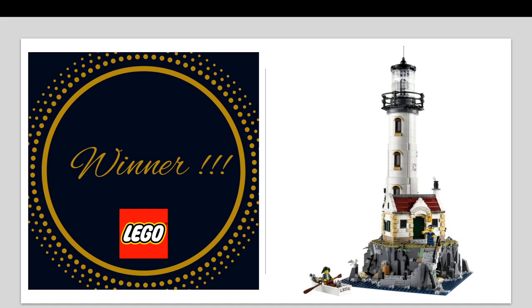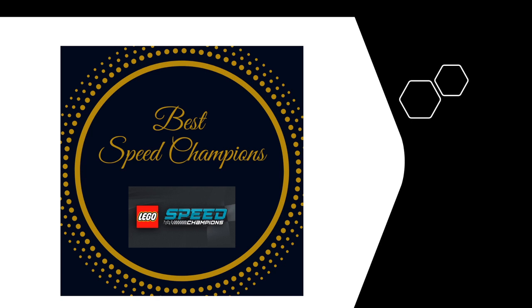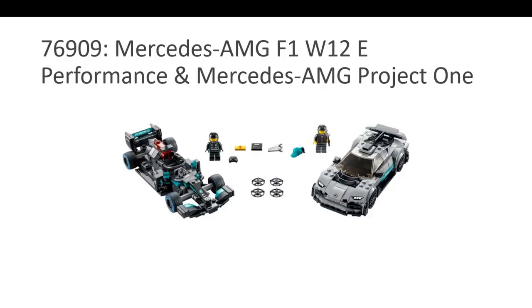Let's go to the final category, which is Speed Champions. I'm not a very avid collector of Speed Champions — that's what I tell myself every year, but I keep buying them. I picked four sets, not four cars, for this year. The first is set 76909, which is the Mercedes. There are two cars — one is more the Formula-style one, the other is your regular race car. Looks really good. I don't like the color though — it's a dull gray.